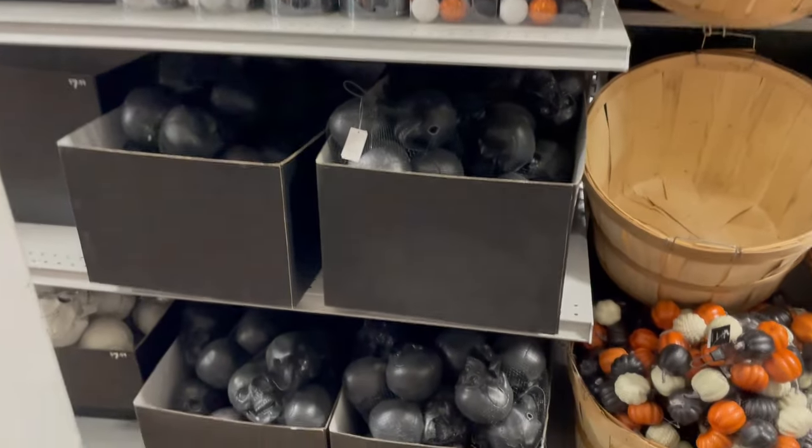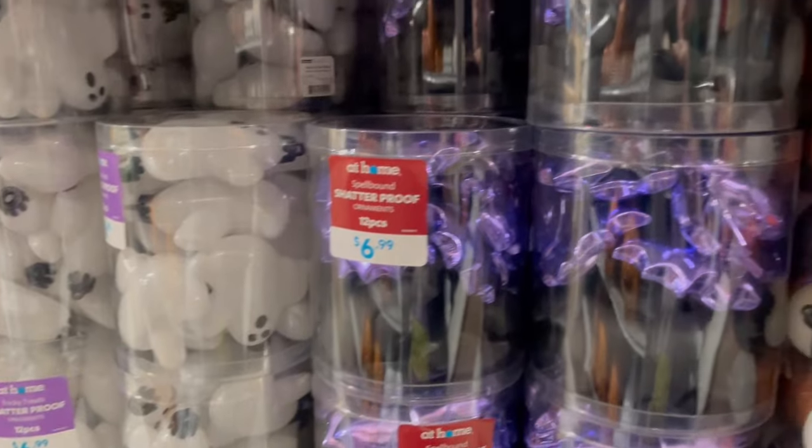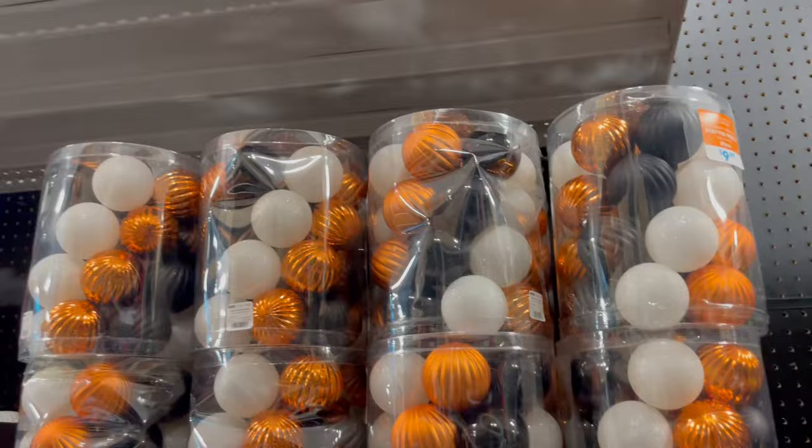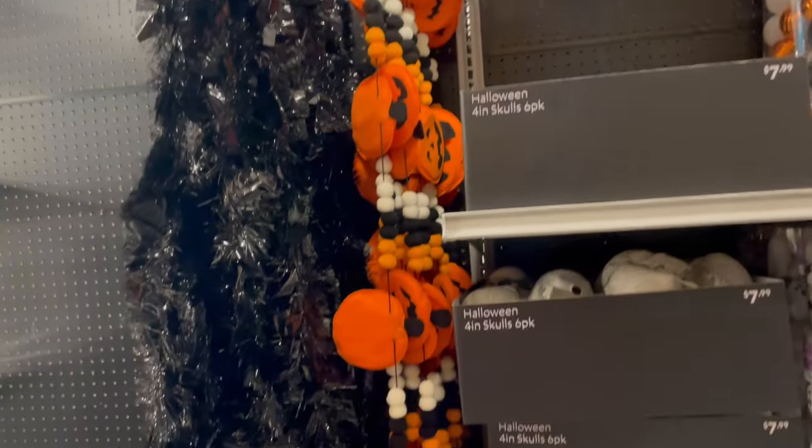Lots of ornaments. I got most of those last year. Some garland.